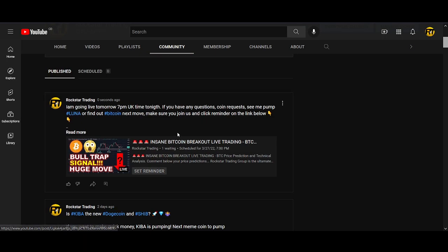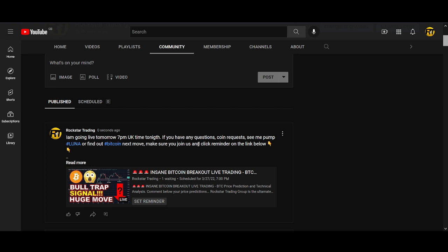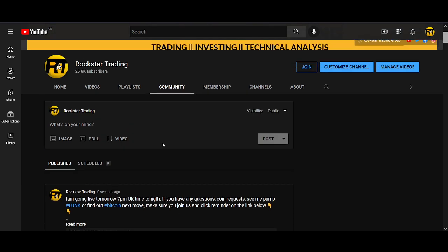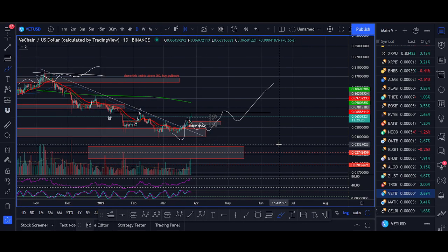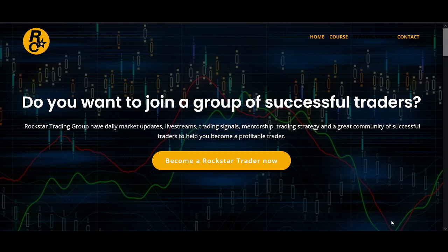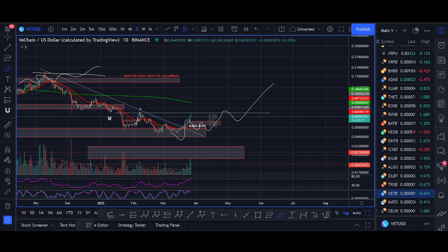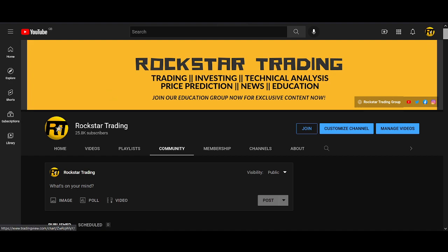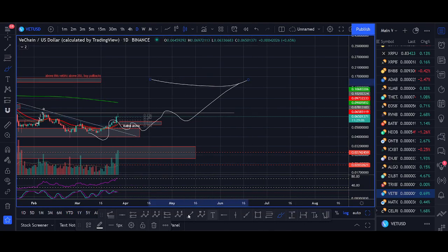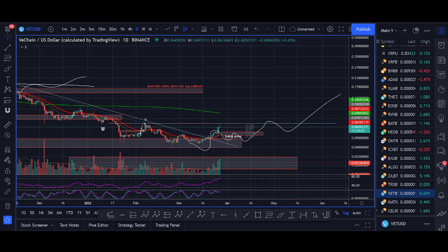Join us later today at 7pm UK time — about six hours from now. I'll be sharing my live thoughts on Bitcoin, some live trading, and looking at altcoins. Any questions you have — subscribe to the channel, turn on the notification button. What are your thoughts on VeChain? Are you bullish? Comment below your price prediction. Smash that like button — it doesn't cost you anything but it really helps. Thank you for the continued support, and I'll see you soon. Go VeChain!